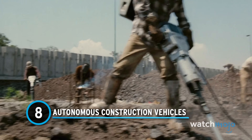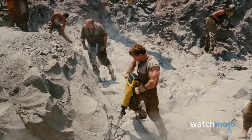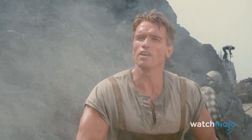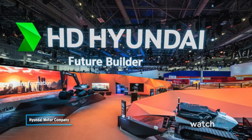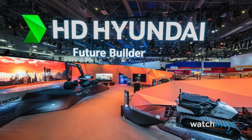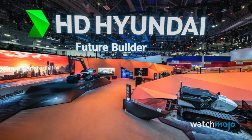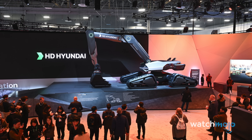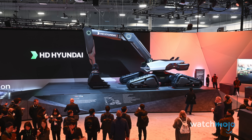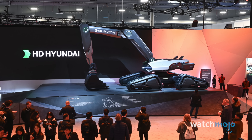The future of construction is intriguing. Before long, we may have entire worksites completely barren of human beings, populated by vehicles operating entirely by themselves. It's the vision that HD Hyundai wished to convey at CES 2024. They unveiled a simulator that controlled a wheel loader 3,000 kilometers away, signifying a future in which workers don't have to be on site. Even more impressive is the driverless excavator that runs on electricity — proof that we are one step closer to autonomous worksites.